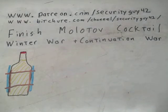In this video we have another piece of ordnance from history — this is a Finnish-designed Molotov cocktail from the Winter War, and it was also used in the Continuation War.